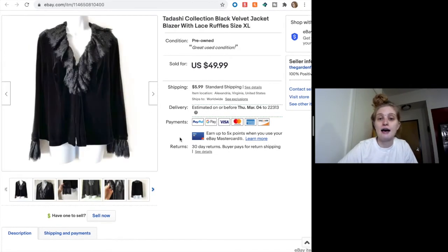Next we have a Tadashi piece — velvet with a lace lapel collar area and lace cuffs. It's very fancy. I don't know where anyone would be wearing this these days, but somebody wanted it, and someone sent me an offer for $40 which I happily accepted. I've been on a bit of a Tadashi kick lately.